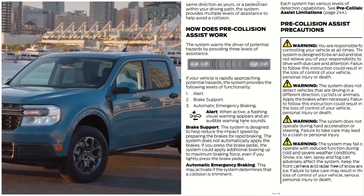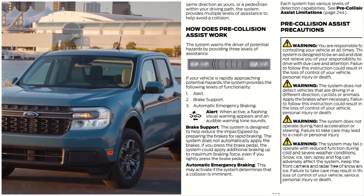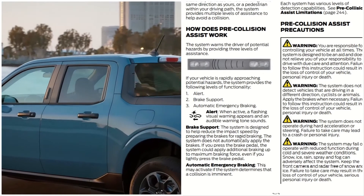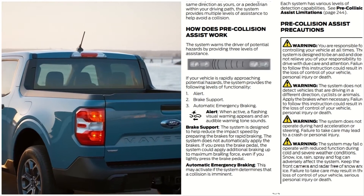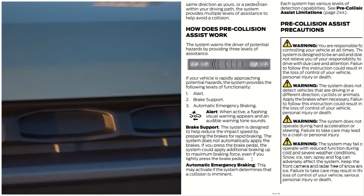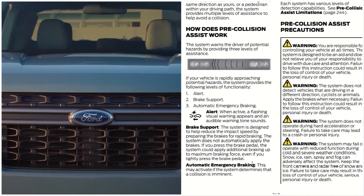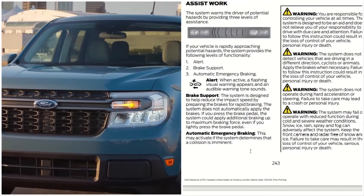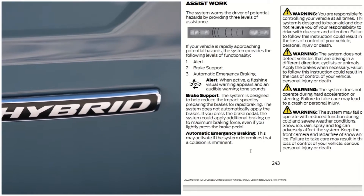Alert: when active, a flashing visual warning appears and an audible warning tone sounds. Brake support: the system is designed to help reduce impact speed by preparing the brakes for rapid braking. The system does not automatically apply the brakes, but if you press the brake pedal — even lightly — the system could apply additional braking up to a maximum braking force. Automatic emergency braking may activate if the system determines a collision is imminent.